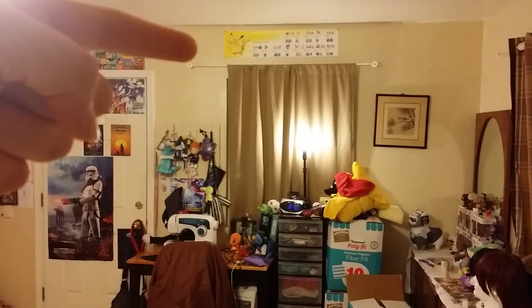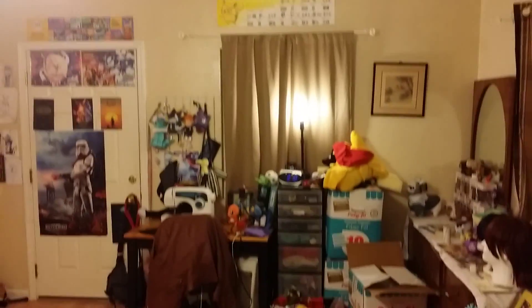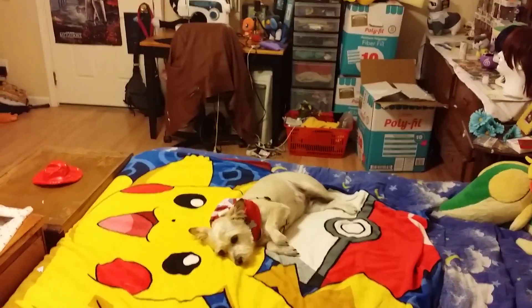That is the anniversary calendar they gave out when X and Y first came out. As you can see my poor puppy is just sleepy.